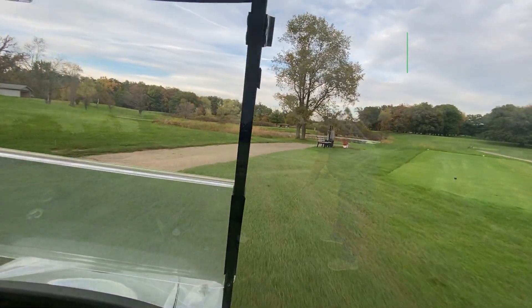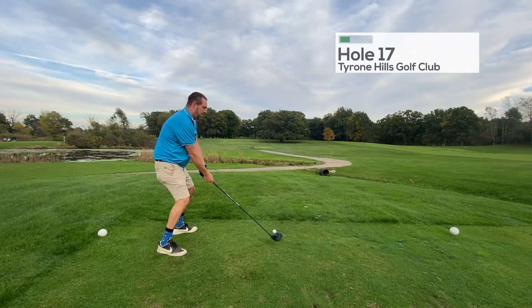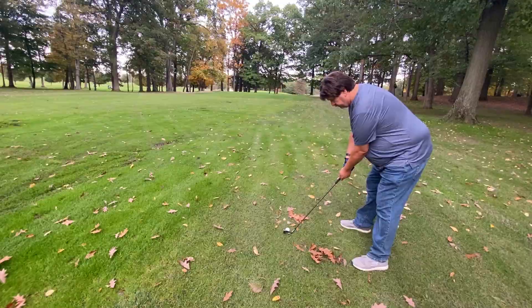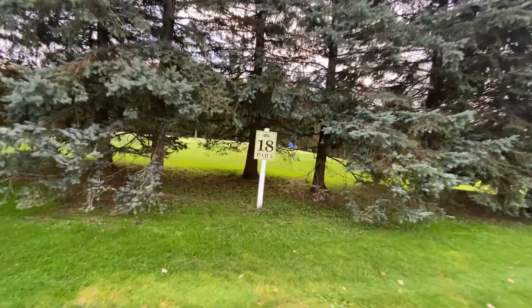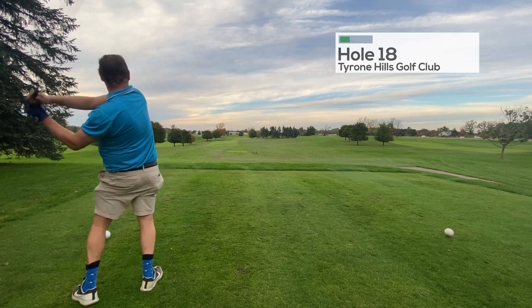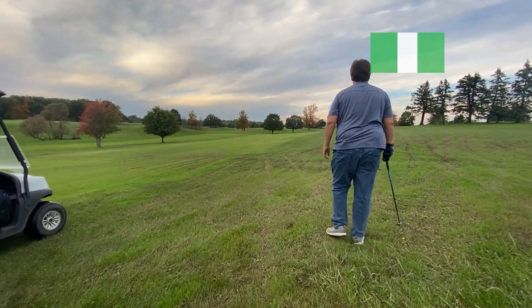Full 17. Alright guys, hole 18, Tyrone Hills. A nice hit, Brad.